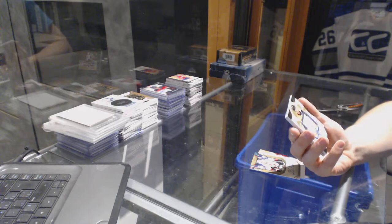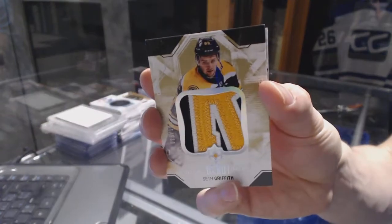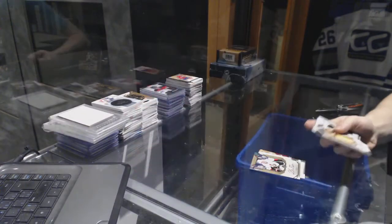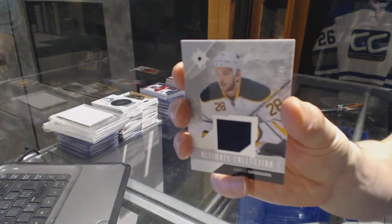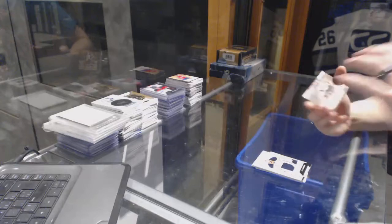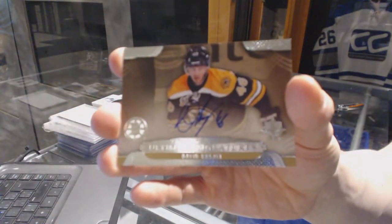We've got a three-color Debut Threads patch, number to 100 for the Boston Bruins, Seth Griffith. We've got a base jersey, number to 99 for the Buffalo Sabres, Zemgus Girgensons. And a 13-14 Ultimate Signatures for the Boston Bruins, David Krejci.